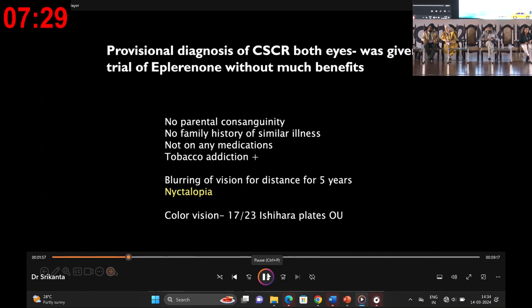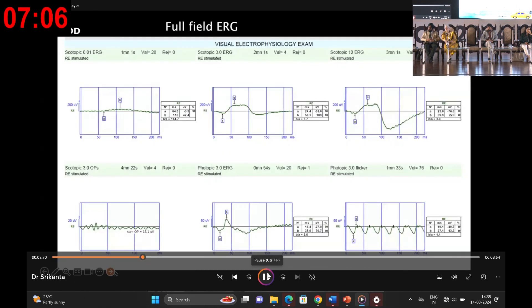Diving into the patient's history uncovered a trial of eplerenone for central serous chorioretinopathy without significant benefit. A revelation of tobacco addiction and a five-year history of nyctalopia and blurred vision emerged. These symptoms guided us to conduct further retinal evaluation, including electroretinography. Results showed a slightly subnormal scotopic and photopic response with A and B wave amplitude at 60% of normal value, indicating generalized rod and cone dysfunction.